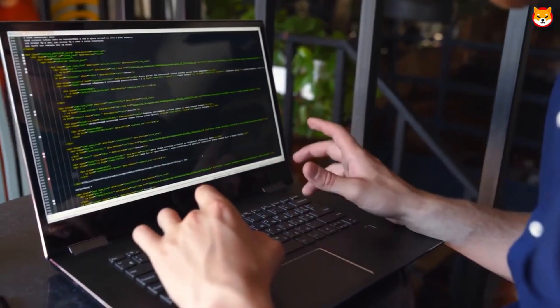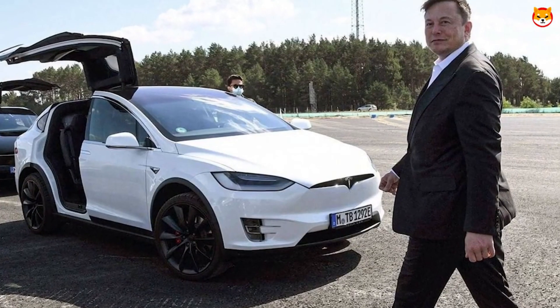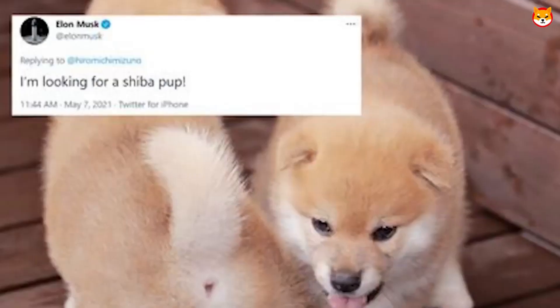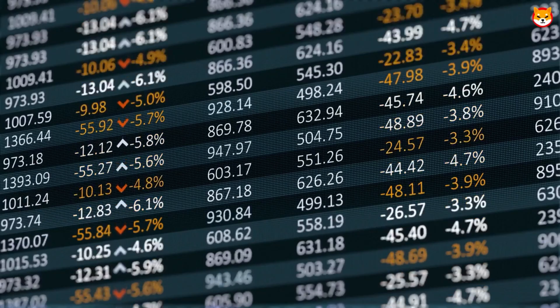For those who didn't know, the dev team was giving away 10 Shiba Inu wallets to people who completed a number of tasks. By now, those who won the giveaway would have been made aware. So congratulations to them.